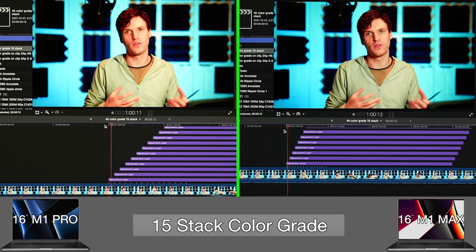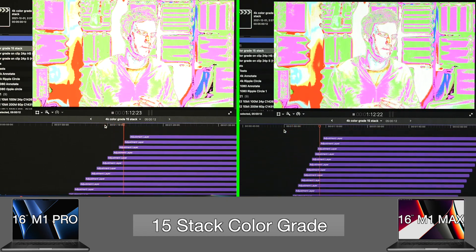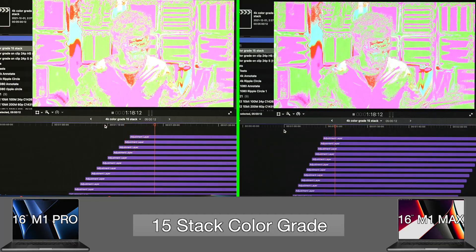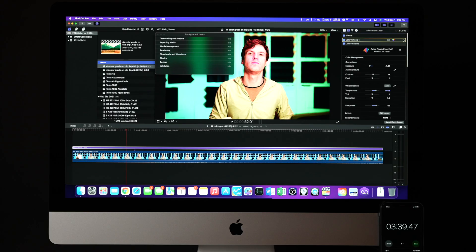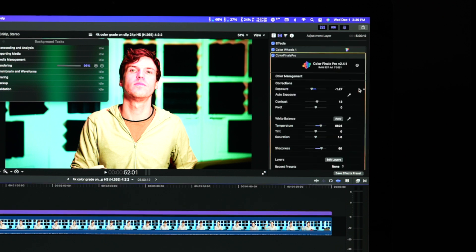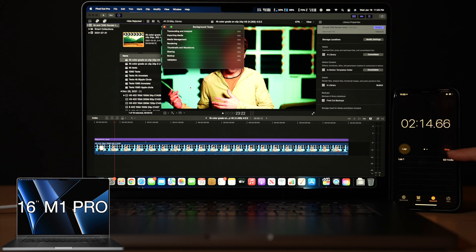On to color grading: I took the 5-minute H.265 clip and stacked 15 adjustment layers with Final Cut Pro native color adjustments. Both the M1 Max and the M1 Pro MacBook Pros can reach the top of the 15-layer effects stack with zero dropped frames. For the render portion, using a less intense color adjustment still pushing global, shadows, highlights, and midtones, as well as temperature, hue, Color Finale adjustments, and a LUT — the M1 Max finally got a concrete win, finishing the render in 1.62 minutes while the M1 Pro took 2.23 minutes.